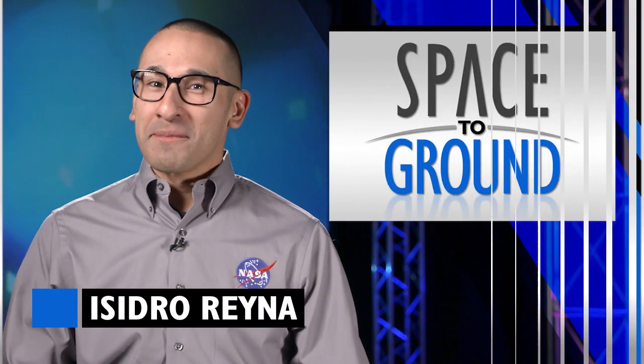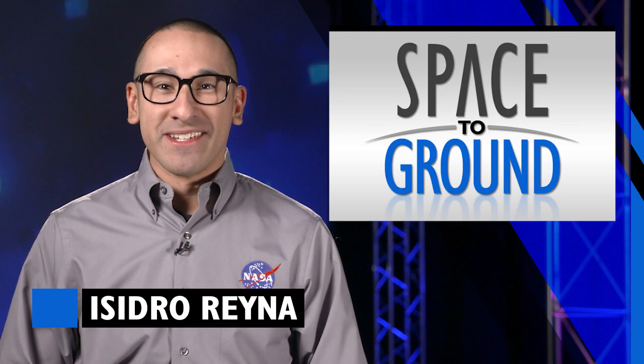Houston Station on Space to Ground. Welcome to Space to Ground, I'm Isidro Reyna. This week on Station: a spacewalk and vehicle docking.